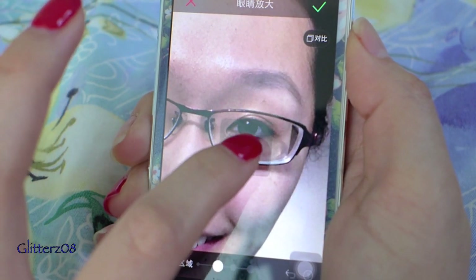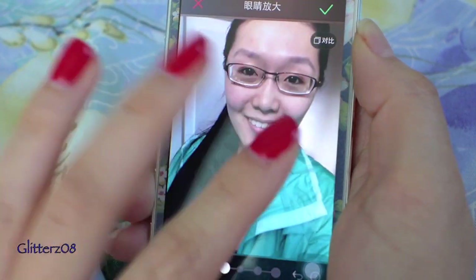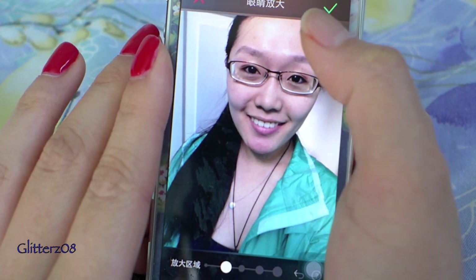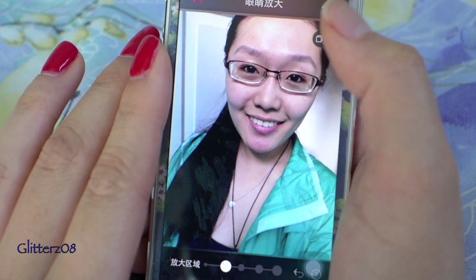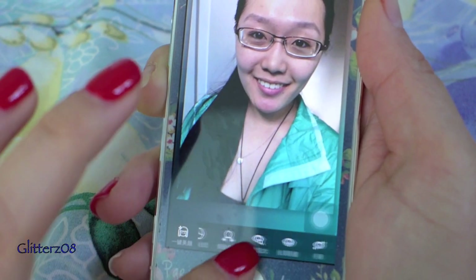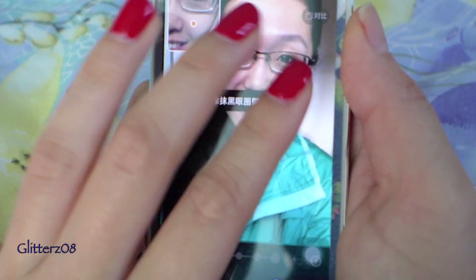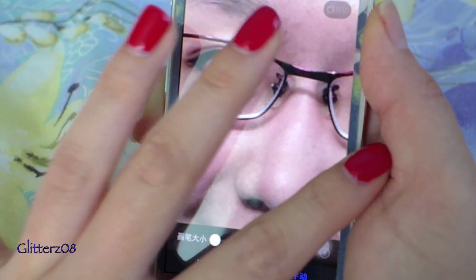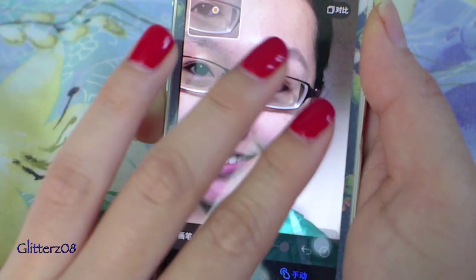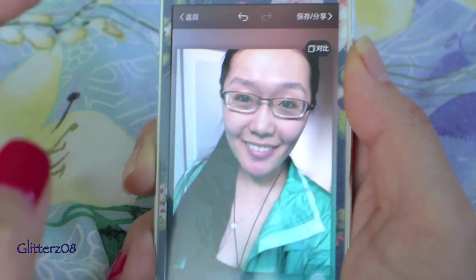You can also zoom to make your eyes bigger, slim your face, and get rid of dark circles. Here's the before and after — there's a minor difference so it still looks real. You just swipe to lighten everything. It's a great app if you take a lot of selfies and like to edit them.